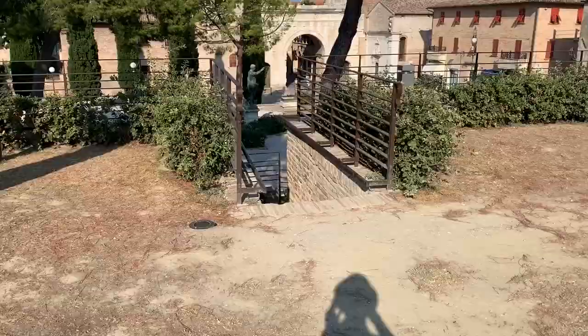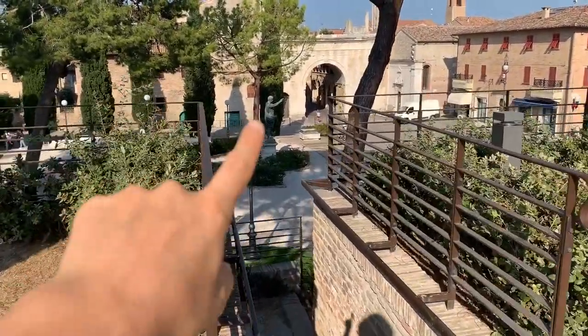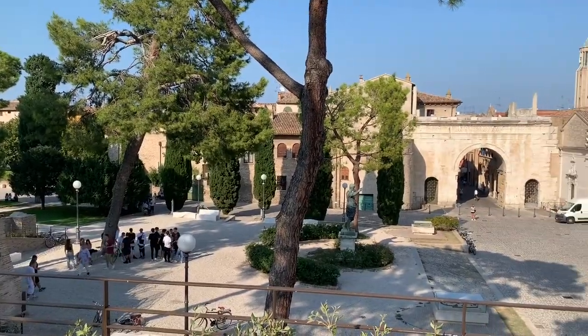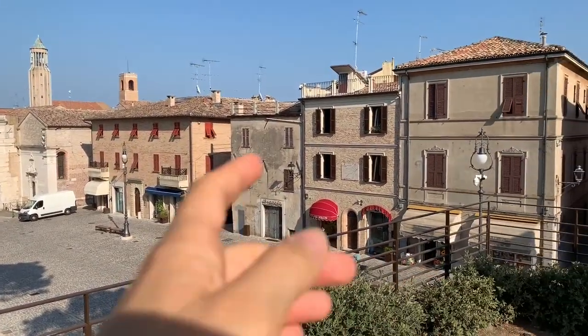Behind the tree, that's where the cool things are. We've got that statue there and that arch. Here we are again — better view now. And that's the south — we came and started the vlog that way.